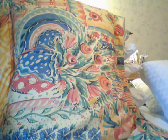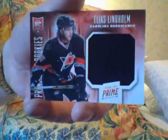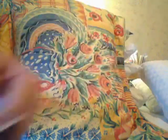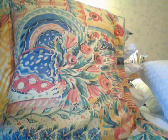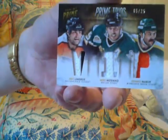Next is an Elias Lindholm colossal jersey rookie, number 50. Next is a Prime Trios, number 25 — they're patches. Eric Lindros, Mike Modano, and Dennis Malhouk. It's nice.